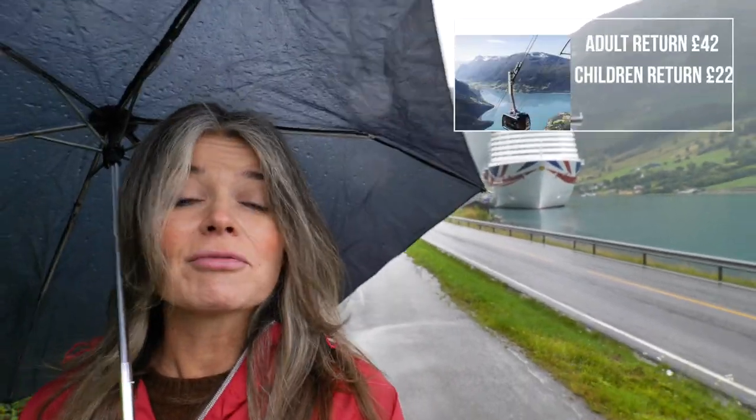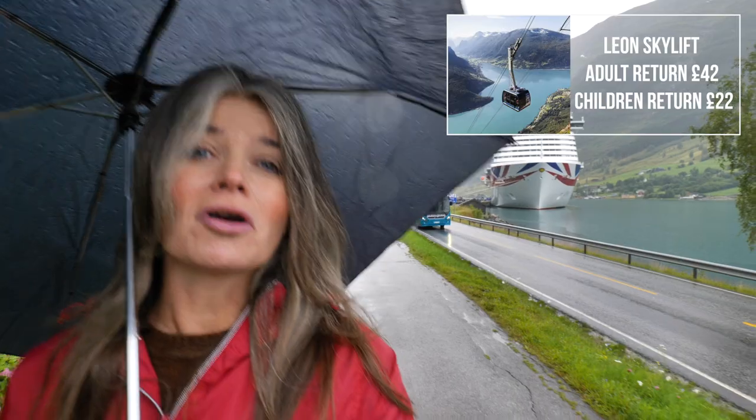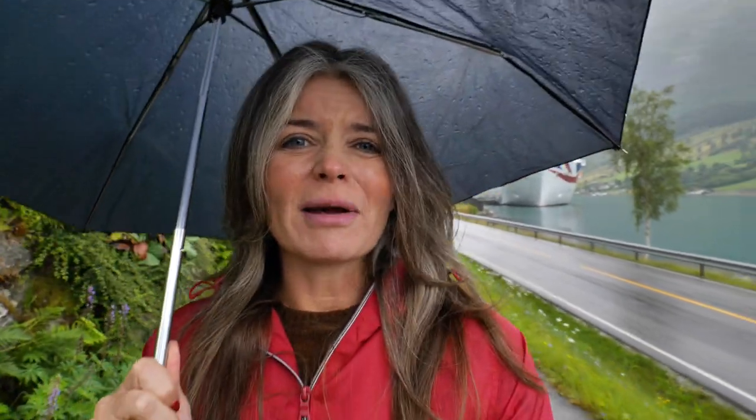The other option is the skylift, which goes really high and looks dramatic and beautiful — but in weather like this it's quite pointless as you won't see much from the top. In my opinion, that's a reason not to book it ahead of time, because if you arrive and the weather's like this, you may have wasted your money. I'd wait until you get here. You can book through P&O or make your own way — there's a local bus — and it's much cheaper than going through P&O.